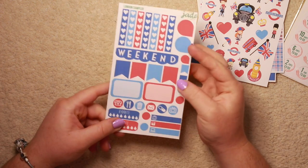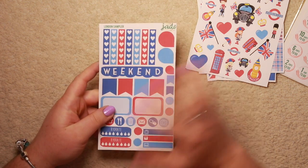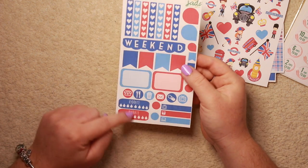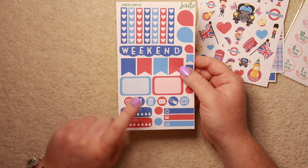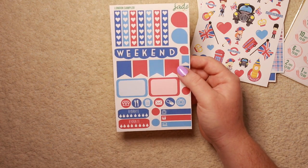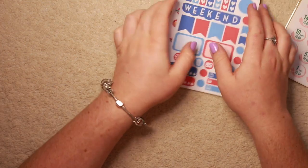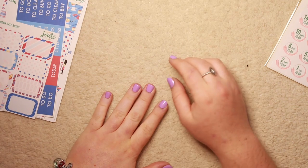This is the final page that comes with it, and this is the sampler. Obviously you only need one weekend banner when you're doing a week spread. It comes with the weekend banner, hydrate stickers which I've never used before but are very popular, a telephone, a meal, a bin, a letter, a pill, a TV, and all these flags and check marks. These are going to be really good because I'm going to be away with work on that week, so I'm going to need a lot of check boxes to make sure I'm doing everything I need to be doing. So that was the first order I got from Plan With Jade - and the fact that I spent £7.50 and got all of those stickers that are going to last me even beyond one spread is great.